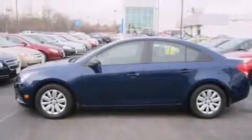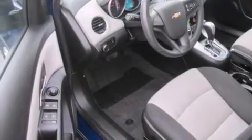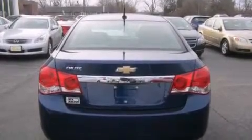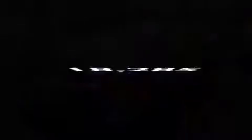Features include Bluetooth mobile device connectivity, a low-tire pressure indicator, full-power accessories, a CD player, rear curtain airbags, rear seat child-proof door locks, air conditioning, a traction control system, and a keyless entry system. This vehicle has fewer than 19,000 miles on the odometer.